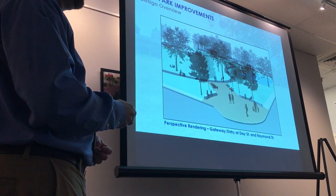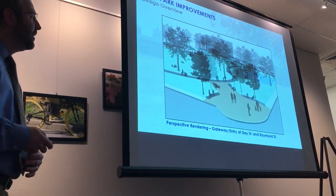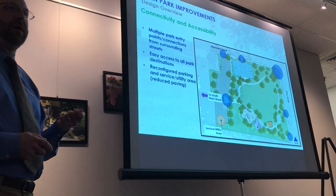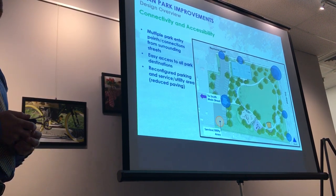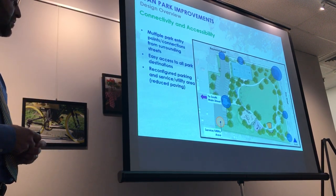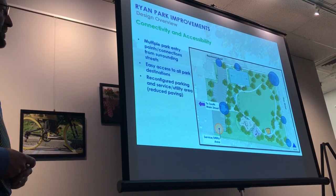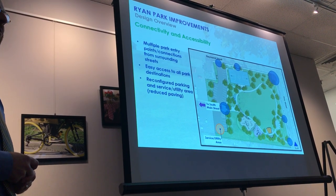Regarding connectivity and accessibility, all park pavement areas are 100% ADA compliant with hard surfaces, so every activity in the park can be accessed by wheelchair. There is plenty of parking within the lot — we were able to squeeze out one more space and tuck the utility components in as well. Access points include South Main Street and the entry off Raymond into the parking lot.